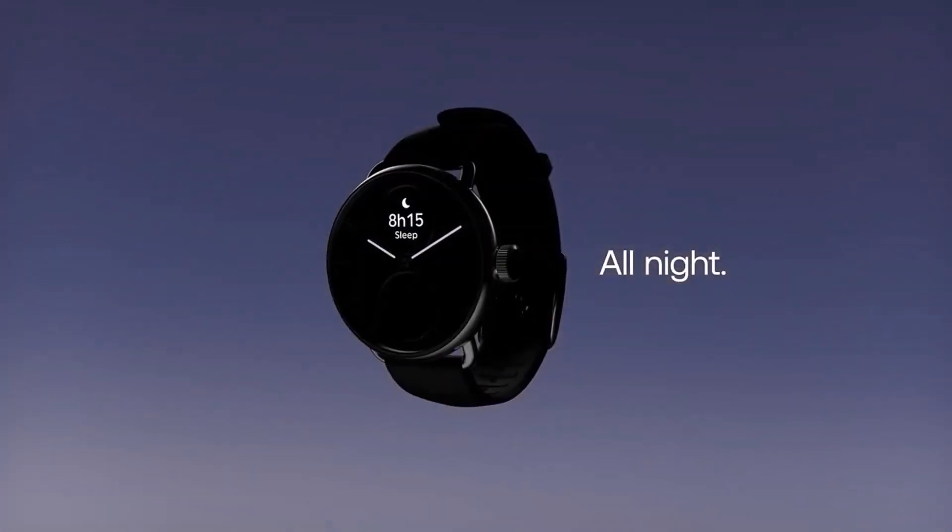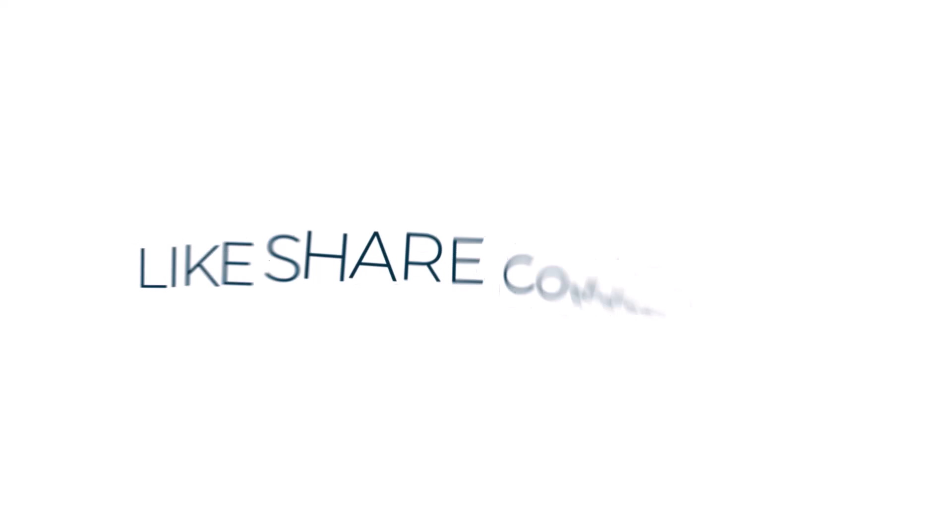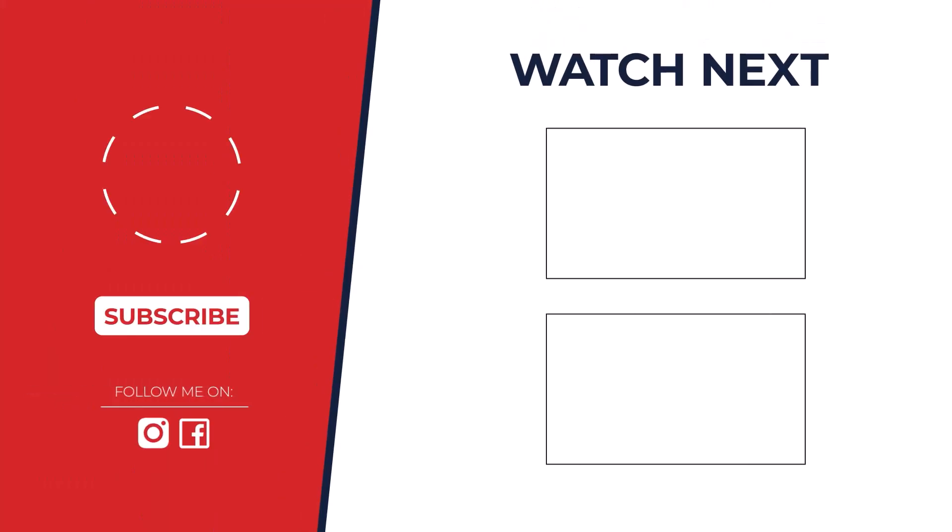When it comes to the best smartwatch for blood oxygen tracking, the Garmin Forerunner 965 wins with its precise metrics, advanced fitness features, and impressive durability. Which one will you choose? Let us know in the comments.